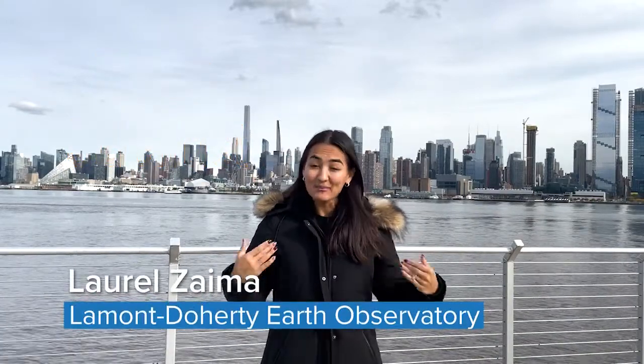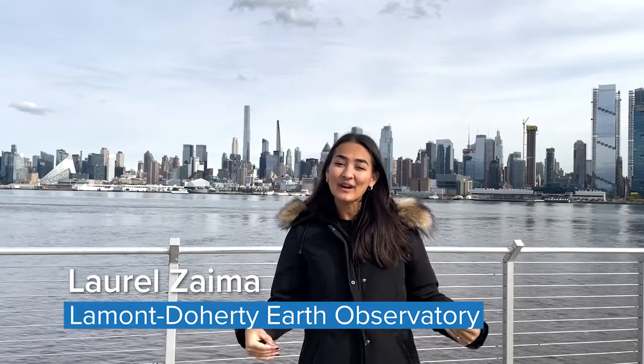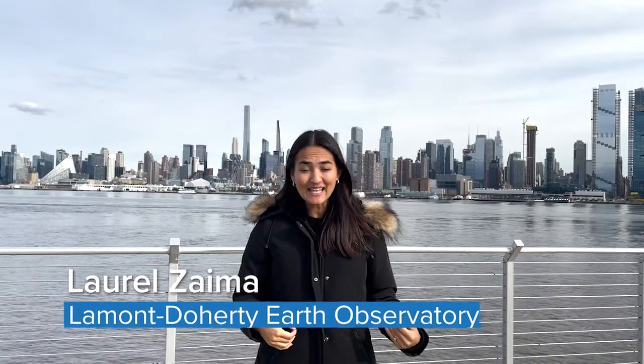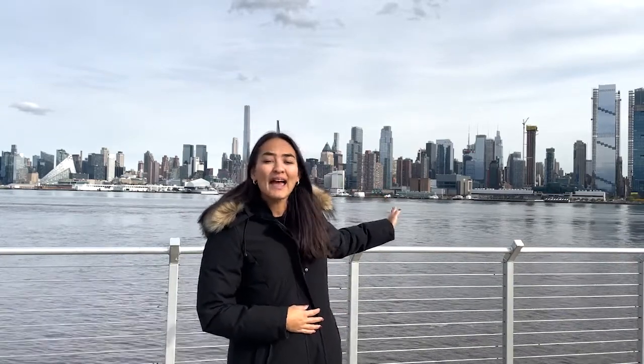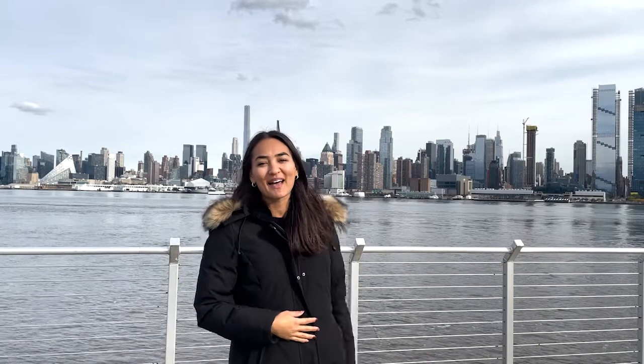Hi everyone! Thank you so much for joining us for Day in the Life of the Hudson and Harvard 2021. My name is Laurel Zyma and I'm standing right here in Weehawken, New Jersey, which is about river mile 5.6. We're right across from Hudson River Park Pier 84, and you can see this amazing Manhattan skyline behind me.